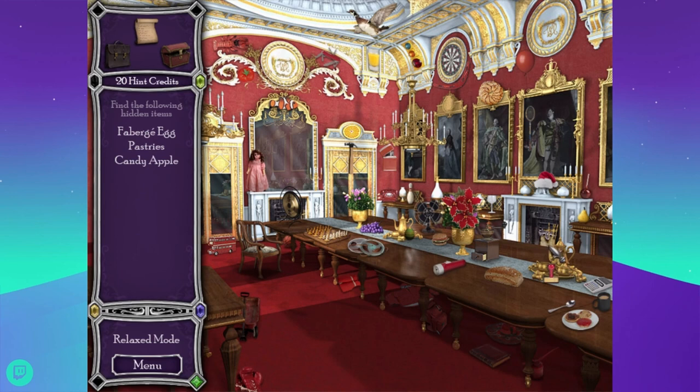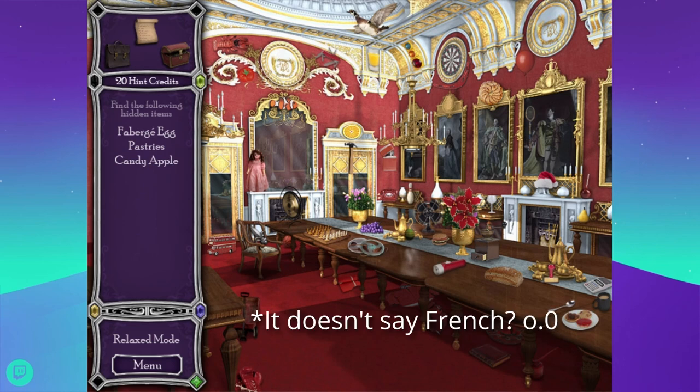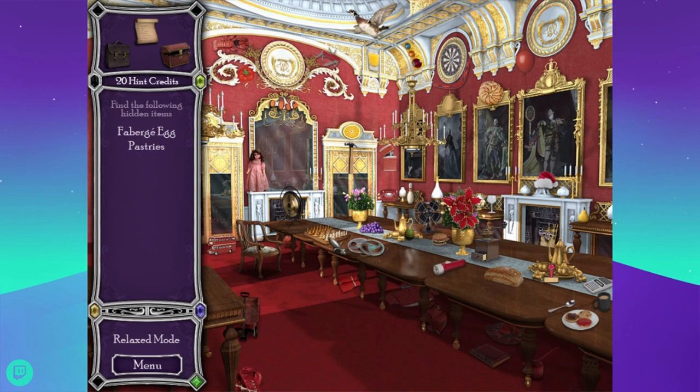What is that in the fireplace — it looks like some sort of weird alligator mask. Looking for French pastries — my dyslexia is going to jump out. Candy apple — I found the candy apple and a Fabergé egg. If I say French pastries one more time I'm going to be sad because I don't have any. Matter of fact, I don't have any pastries at all. It is very sad.